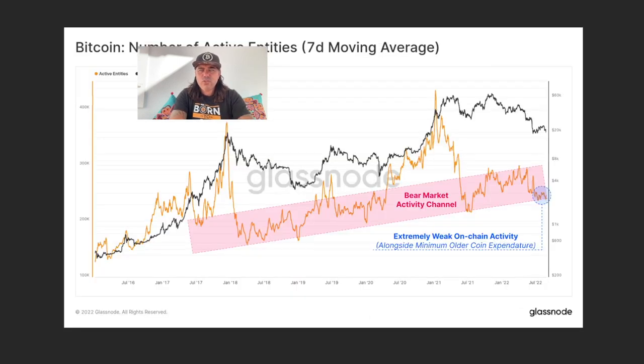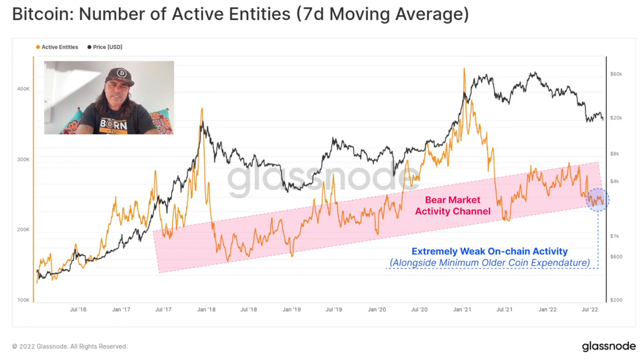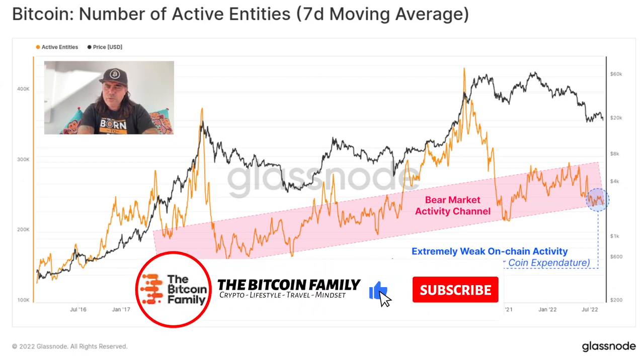If we look at this chart showing the number of active entities since July 2017, we have been in an uptrend — a bear market activity channel that is trending up. Every time we came into the bottom of active entity counts, the bottom itself is trending higher. We are currently higher than we were after the first crash in this bull run. We are at the levels of the 2018-2019 bear market but still trending up — that's very positive.